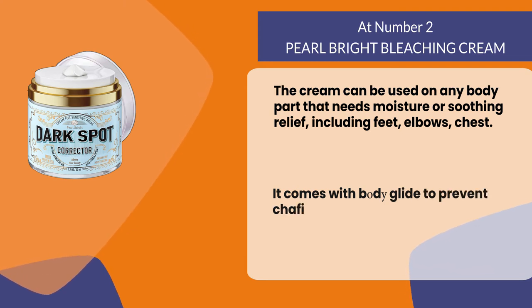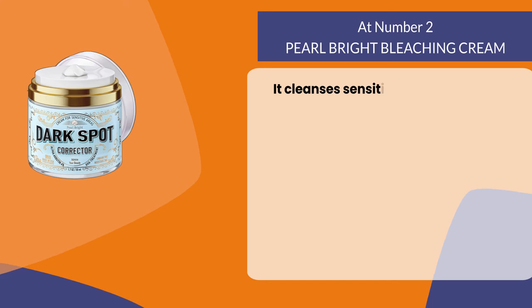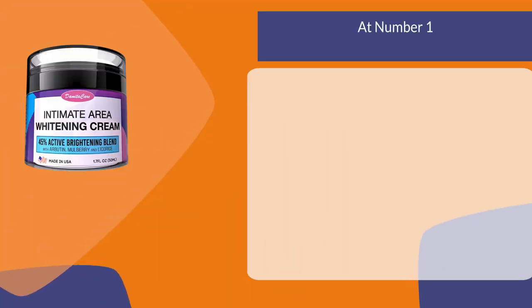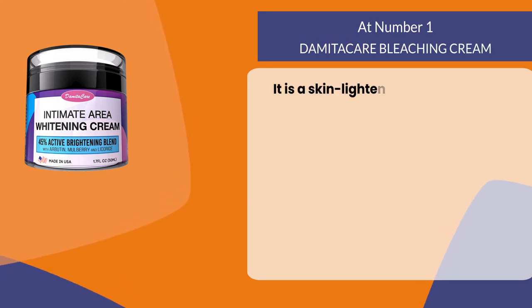It comes with BD Glide to prevent chafing and friction. It cleanses sensitive areas like underarms, elbows, chest, and feet. At number one: Dammiticare Bleaching Cream. It is a skin lightening gel that can be used on the body, face, bikini area, and more.